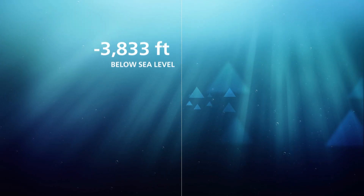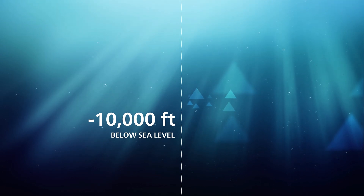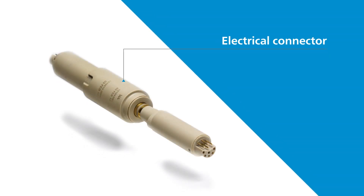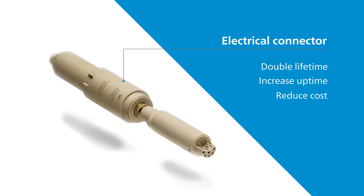The extreme range is from 10,000 feet under the sea to 40,000 feet above it, and actually everything in between. Starting with 10,000 feet under the sea, in the oil and gas industry PEEK is used in electrical connectors to double their lifetime, increase uptime, and reduce costs.